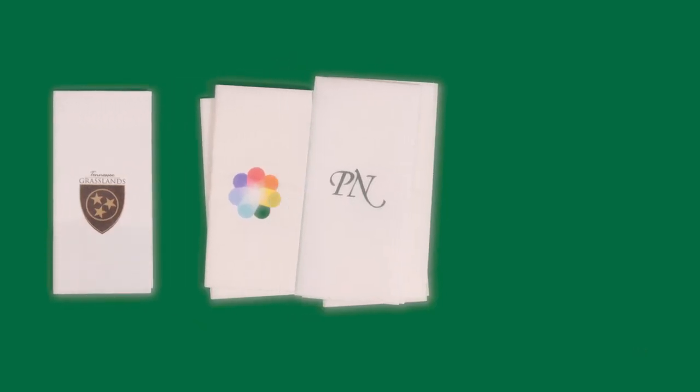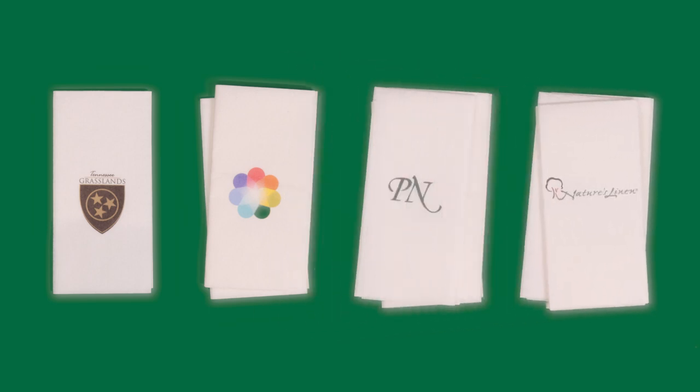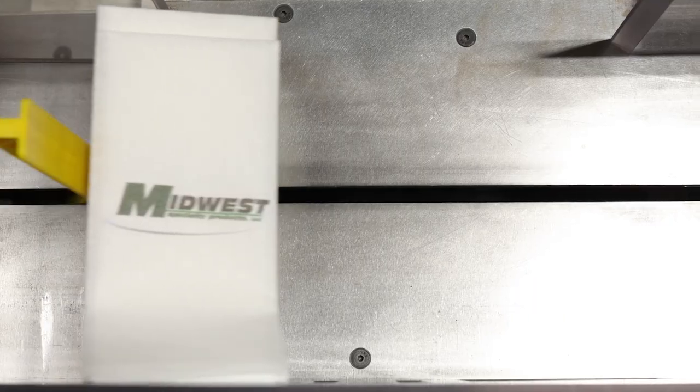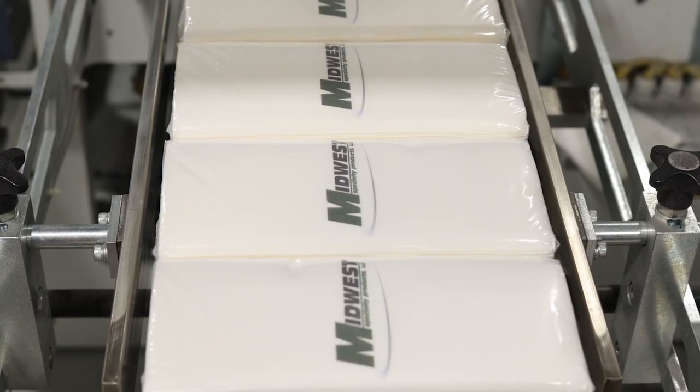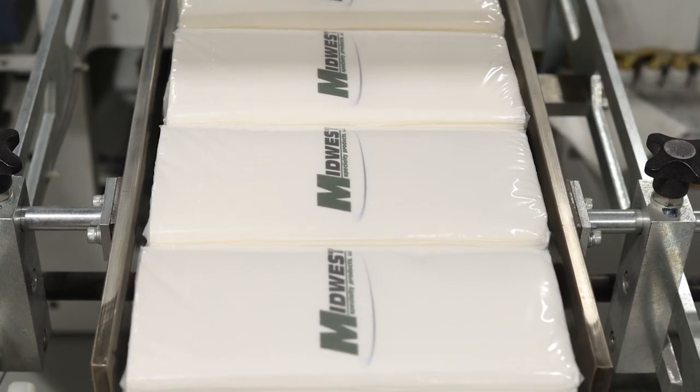Our state-of-the-art equipment allows us to create photo-real, vivid color images, detailed designs, and collated options to suit your unique needs. And the best part? Our custom printing is done using digital images, so there are no setup fees and no plate charges to worry about.